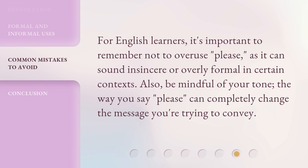For English learners, it's important to remember not to overuse 'please,' as it can sound insincere or overly formal in certain contexts. Also, be mindful of your tone. The way you say 'please' can completely change the message you're trying to convey.